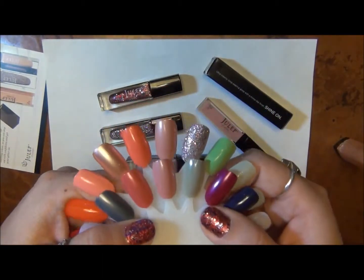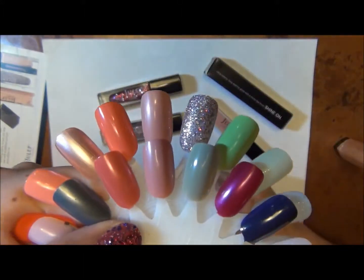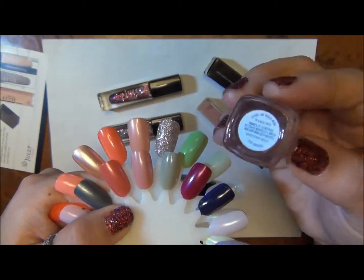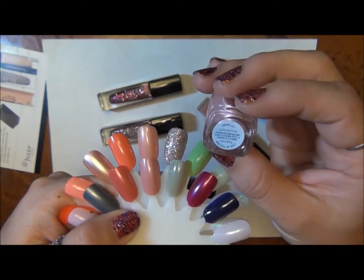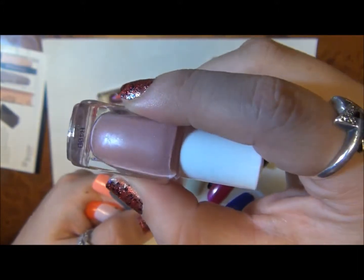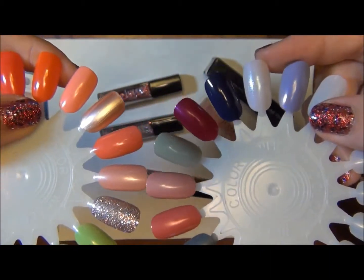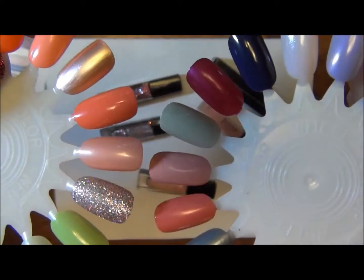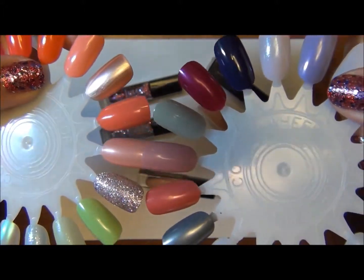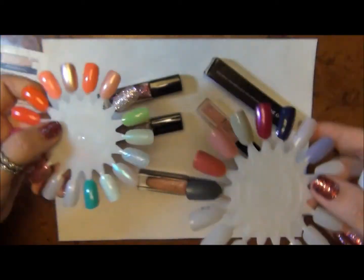I did find one slight dupe for the Lynn color. This is the Julep Maven Lynn color with a really nice gold sheerness to it. The dupe is a mini Essie from the Resort Collection, I think 2011, called Lying Around. It's kind of similar but pulls much more of a cool-tone silver metallic. So the colors aren't exactly the same — Lynn by Julep has a much more rosy peachy sheen, while Lying Around by Essie is much more cool-tone and silver. That's the only close match I have; I have nothing that matches the holographic Yumi color.